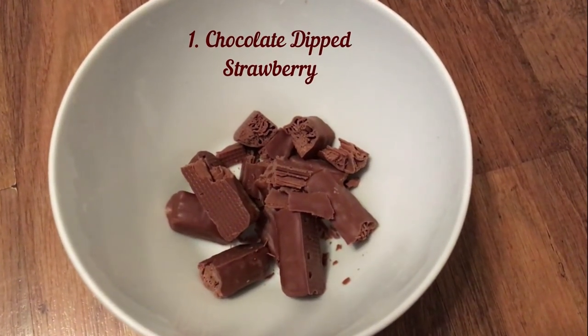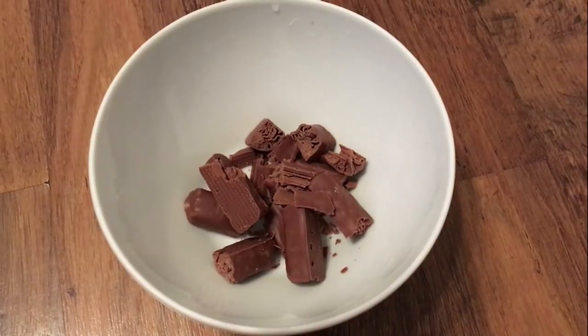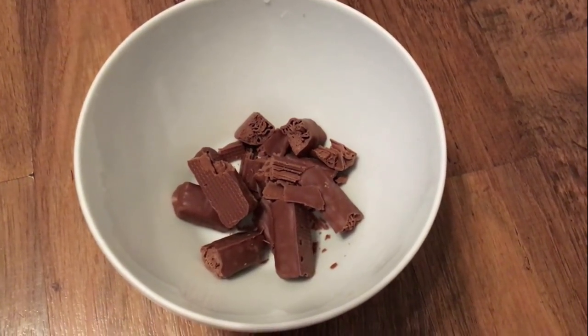Number 1 is my very favourite chocolate dipped strawberry. For this you will need some chocolate — take it in a bowl. It can be any chocolate, dark or milk, whatever you'd like.